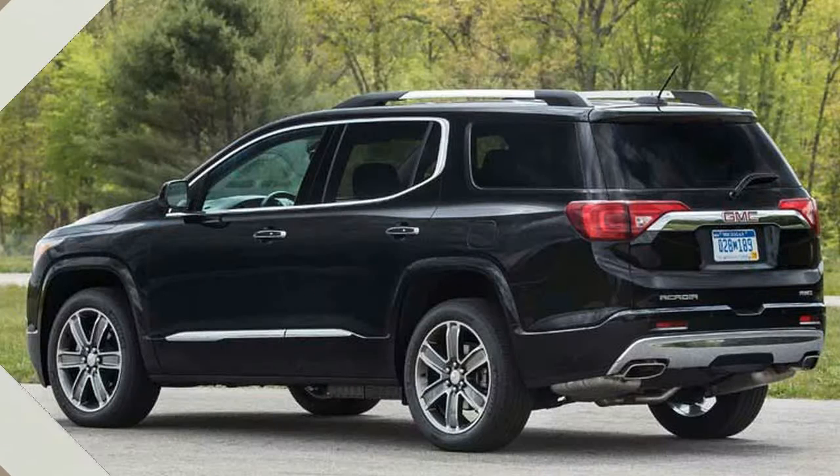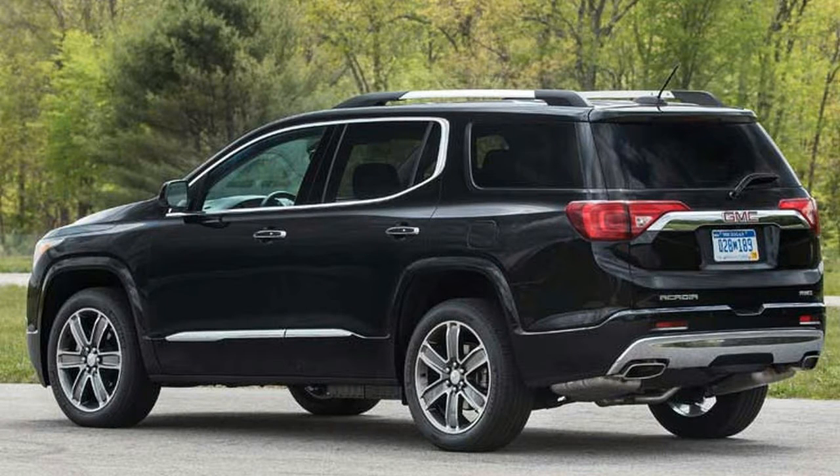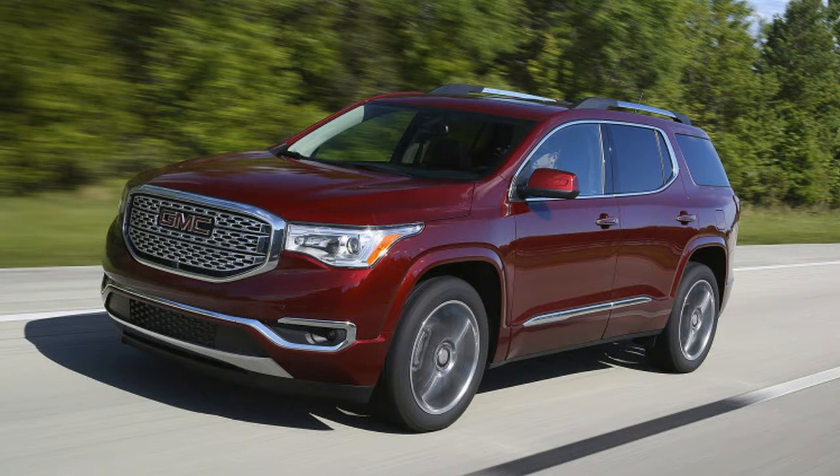What remains to be seen is whether the downsized Acadia represents a leaner, meaner fighter, or if GMC is sending it into battle hamstrung.